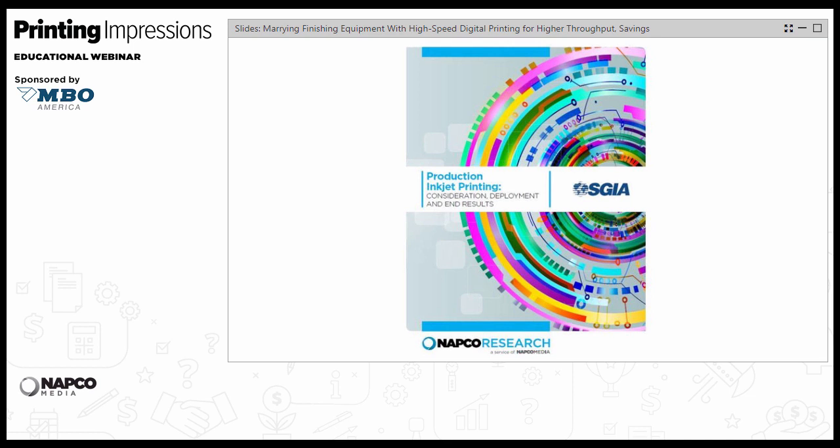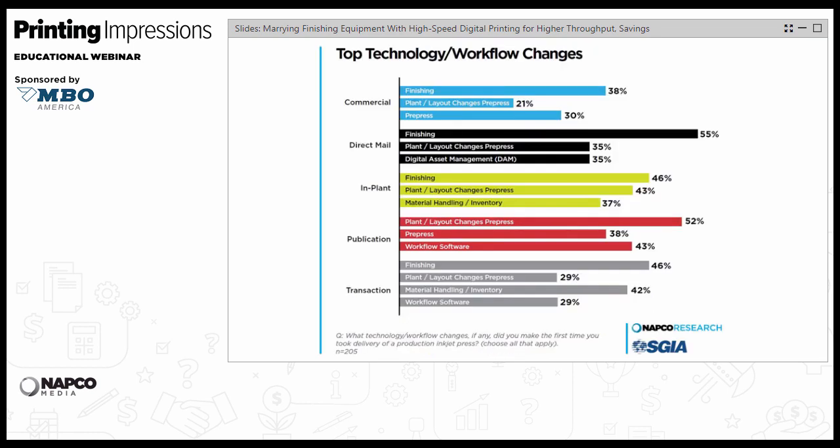One of the survey questions asked what technology changes respondents made the first time they took delivery of a production inkjet press. As you can see in the diagram, direct mail printers indicated that finishing, by far, resulted in the most workflow changes. Only publication printers of magazines, books, and catalogs came in second in terms of how their first inkjet press installation required new finishing technology and workflow changes.